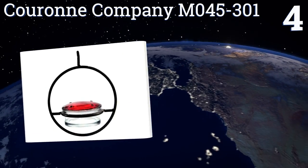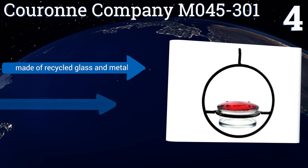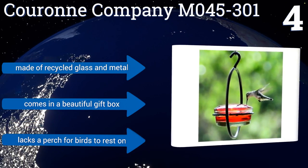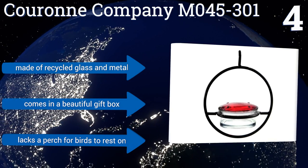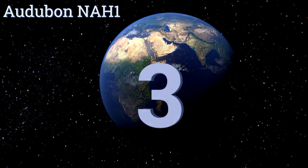At number four, the versatile Couron Company M045-301 can be used on its own or linked together with additional units to feed a larger crowd. In the wintertime it can be used without a lid as a mealworm or suet pellet container for other birds. It's made of recycled glass and metal and comes in a beautiful gift box; however, it lacks a perch for the birds to rest on.